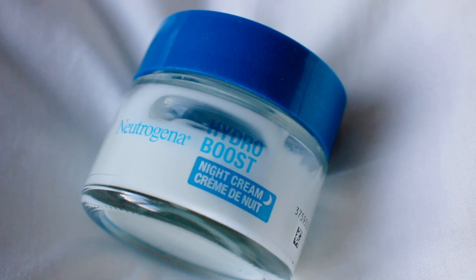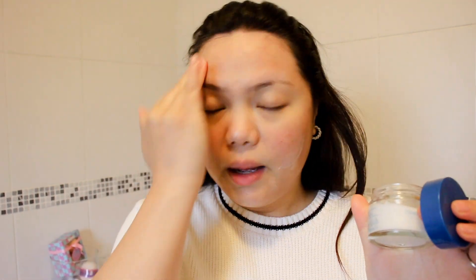The next step is applying the Neutrogena Hydro Boost Night Cream, which claims to deliver six times more hydration for supple, energized skin overnight. Depending on how dry my skin is, I'm very generous with it. I researched that it's safe to apply during pregnancy and not too harsh. I skip toners because I feel the less I have on my skin the better. I apply this all over and then apply the rest onto my neck.